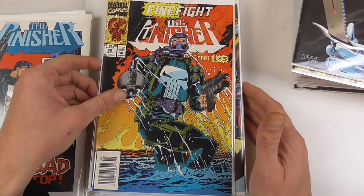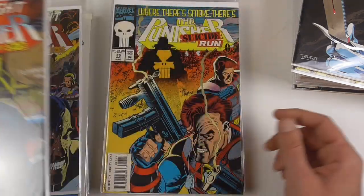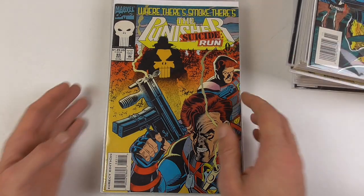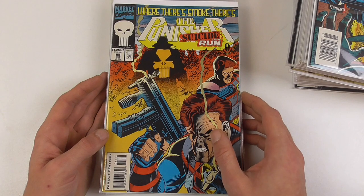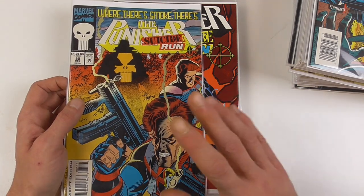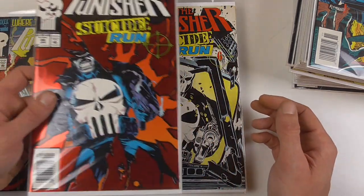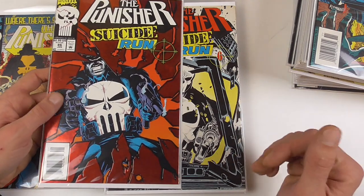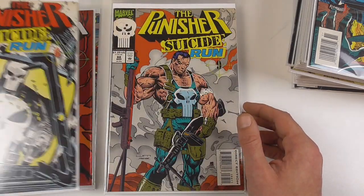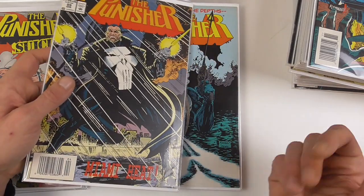Then we have the Firefight storyline, where Punisher again goes up against Vigil. Then starts the Suicide Run storyline, which was a 10-parter and basically a crossover with all three other ongoing Punisher series at that time — War Journal and Warzone. I personally really liked Suicide Run — it's basically about several impostors of the Punisher popping up and him going into hiding. It's a very convoluted storyline but with nice action. As you can see, we only have four issues of the 10-issue run in the regular Punisher series; the others are within the other series.